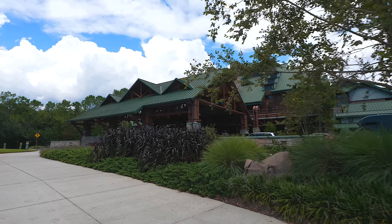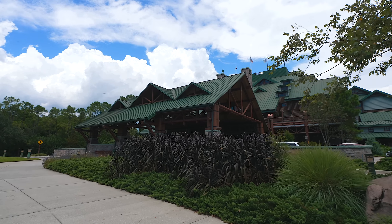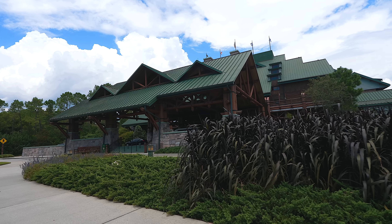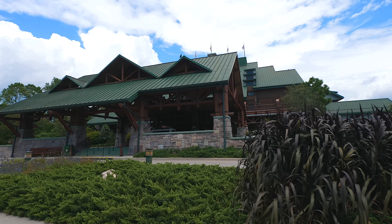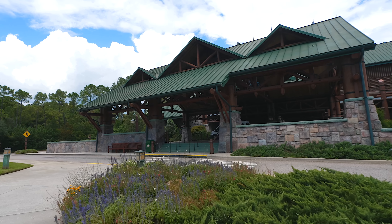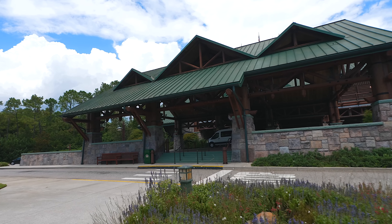I'm going to do things a little bit differently. We're not going to go through the main lobby as Boulder Ridge has its own separate lobby. I'm really itching to check out these new rooms. I actually followed the whole process of them building and documenting. If you guys have been here for years, I was already speculating before they were even announced that they were redoing the rooms, and here we are finally getting to see them.